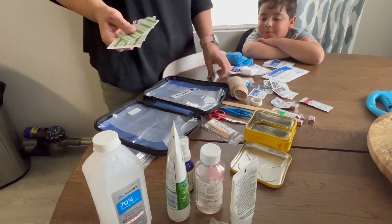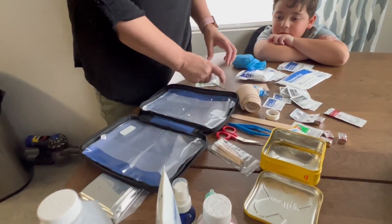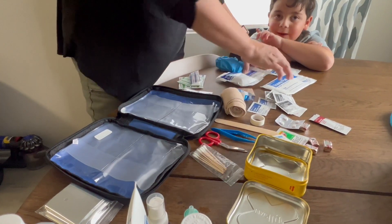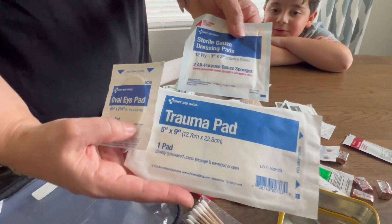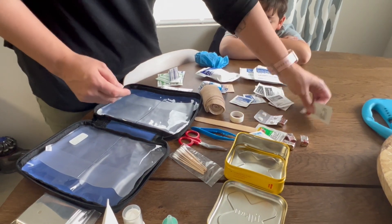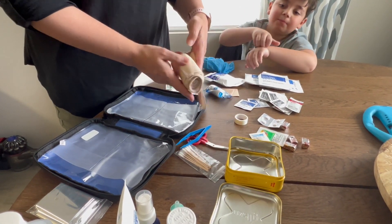Obviously we always have the band-aids. We have a thermometer. I have a cold pack — a cold pack is always good. We have some trauma gauze, wipes, alcohol, burn strips. And you can't go wrong without a splint in case you need one.